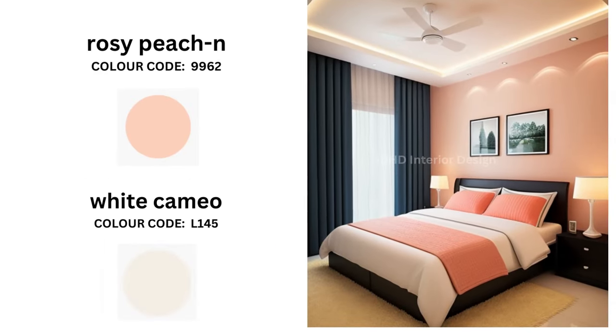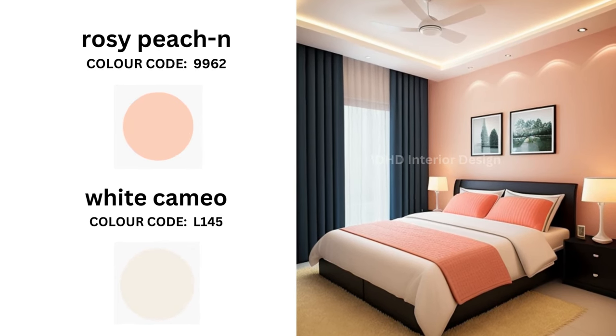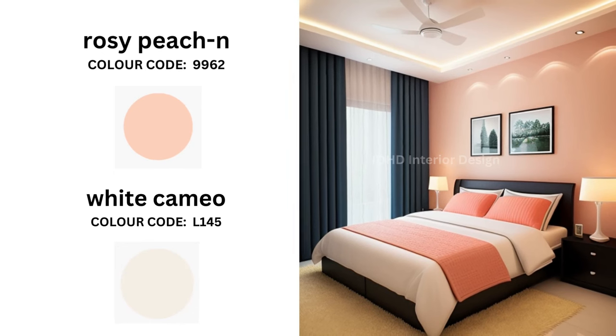Rosy Pichan and White Cameo. Together they create a romantic and calming space, making it perfect for both modern and traditional aesthetics.